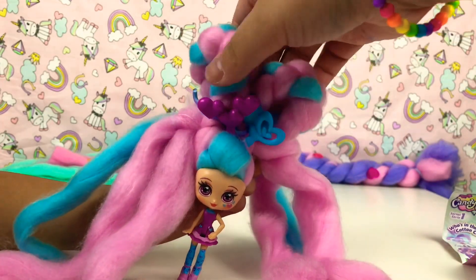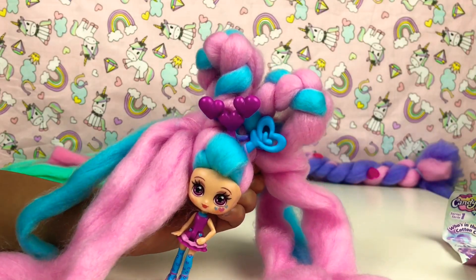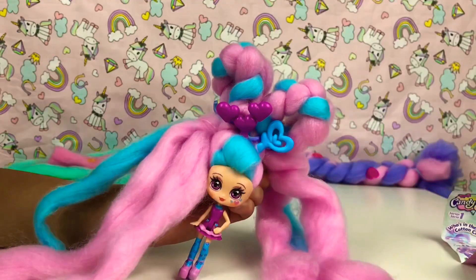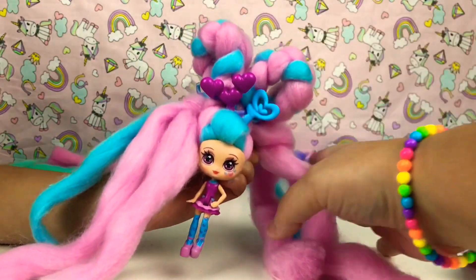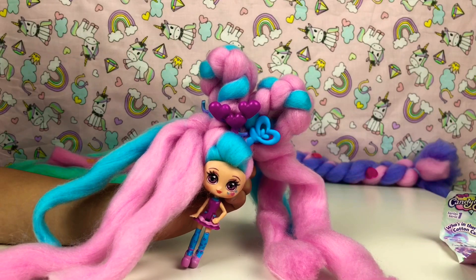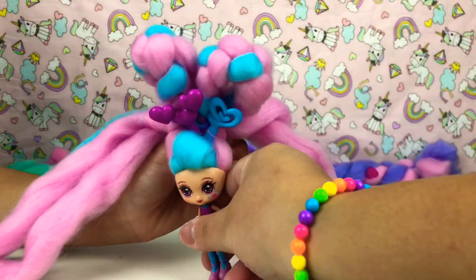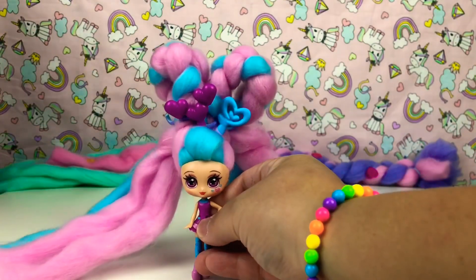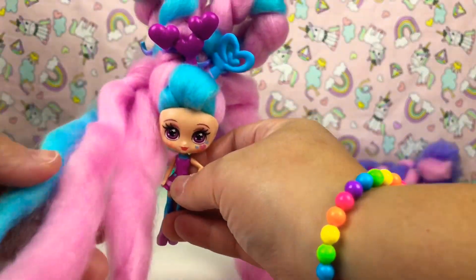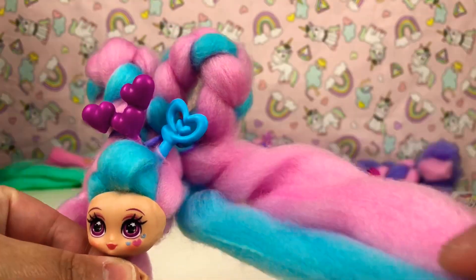So guys, we decorated her hair and this is what she looks like. She has two buns that are plaited, and we put the hair clips - the purple one and the blue one - on her. We didn't put the gems because she didn't have them in the picture, so the gems are just there. Look how beautiful she is guys, and look at her lovely pink and blue hair - it is so long!